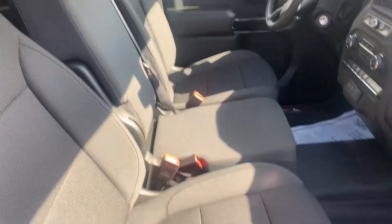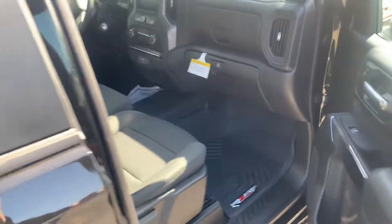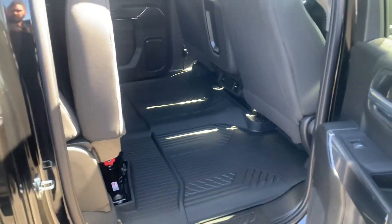Got a bench in the front, kind of a rugged cloth, so the seats are six total. It does have the all-weather floor mats, which is really nice — they fit perfect — and tons of storage under the back seat.